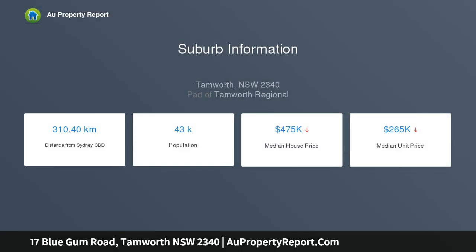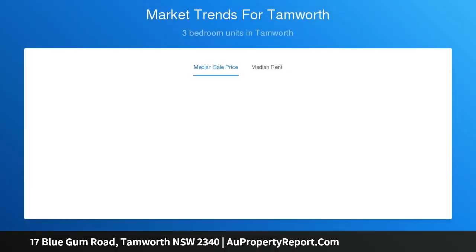Features: chef's kitchen with quality appliances, open plan living, dining, rumpus, theatre room, activity room, plus office.